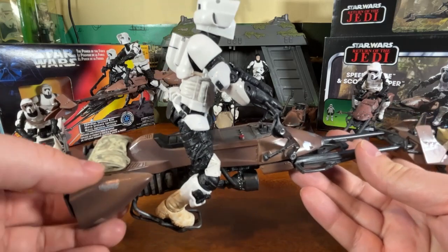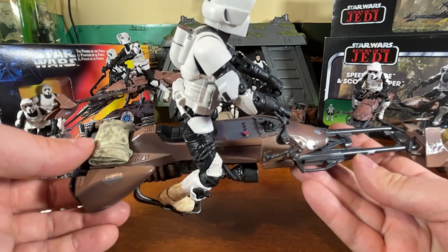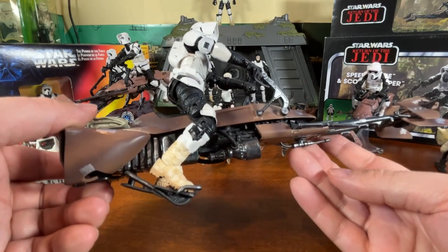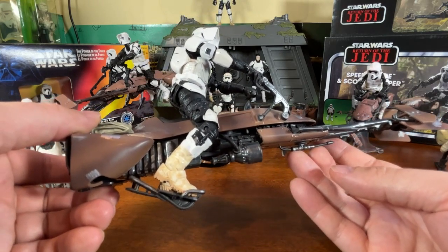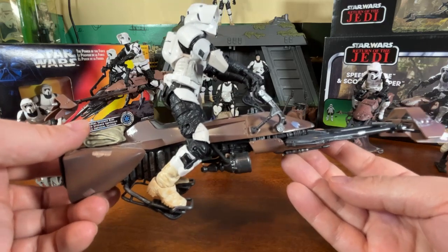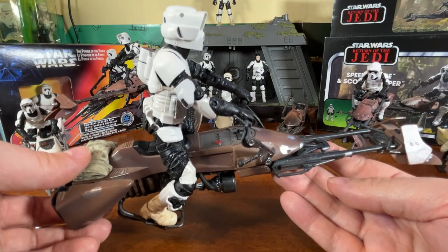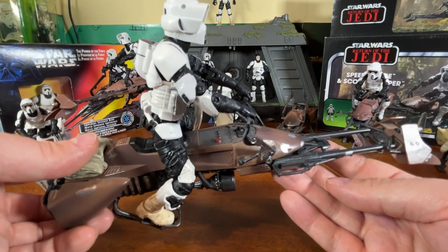That's our review of the speeder bike with the biker scout. I hope you've enjoyed the review — it's amazing to see how much this simple bike has changed over the years, and it's nice to see that it's alive and kicking still 40 plus years later for the 40th anniversary of Return of the Jedi. If you're new to the channel please like and subscribe, and look forward to seeing you on the next one. Take care.